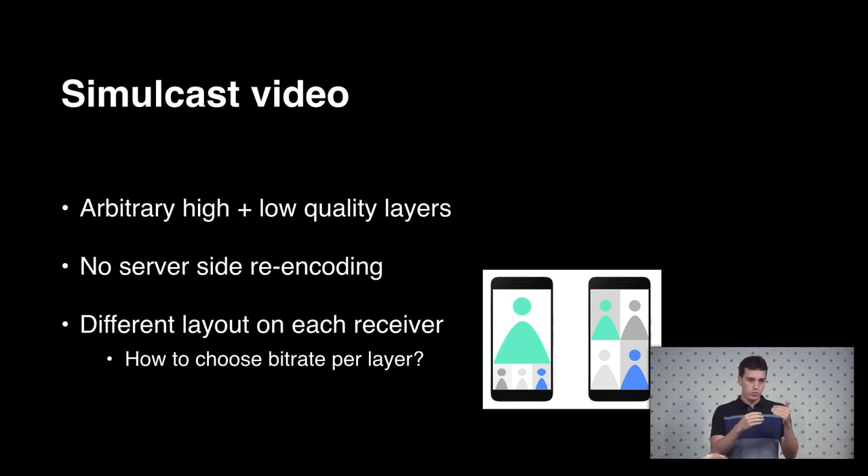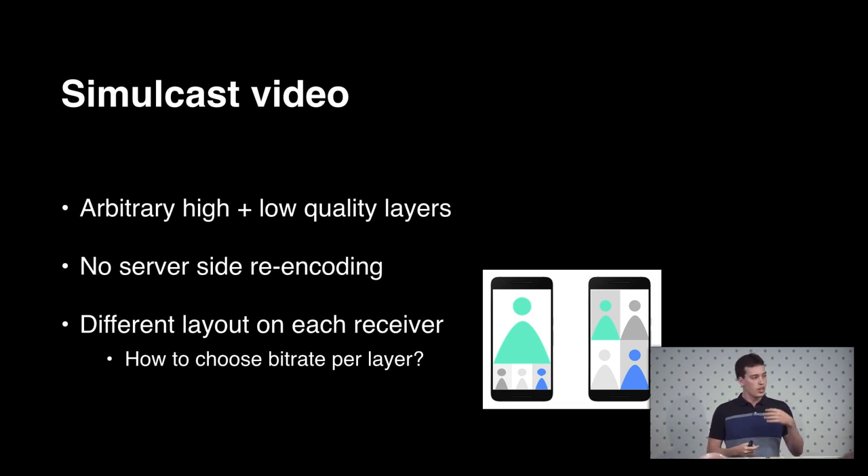But there is still one more piece: even across Messenger devices, it may not make sense to send the same low or medium quality to all of them, because as more people join the call they may choose different screen layouts — one person in full screen, or everyone in a grid view — and it's probably not the best idea to send the same bitrate video stream to all of these different cases.